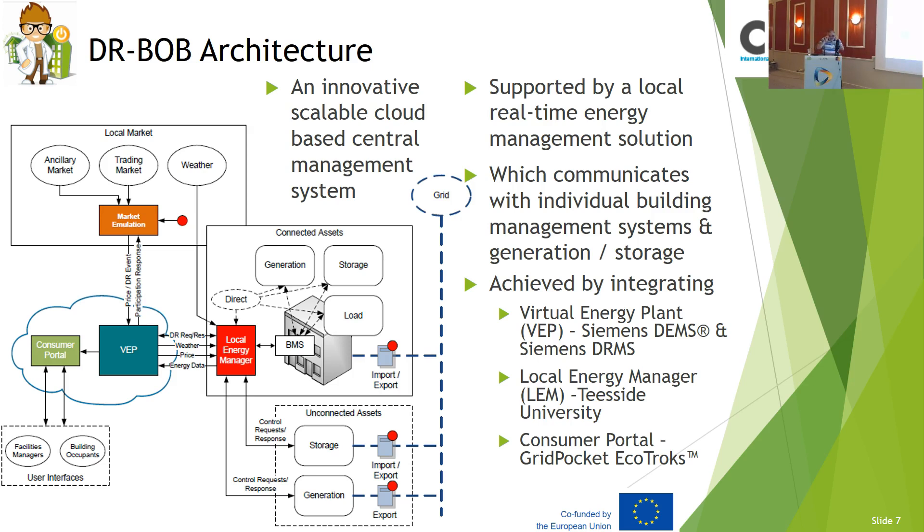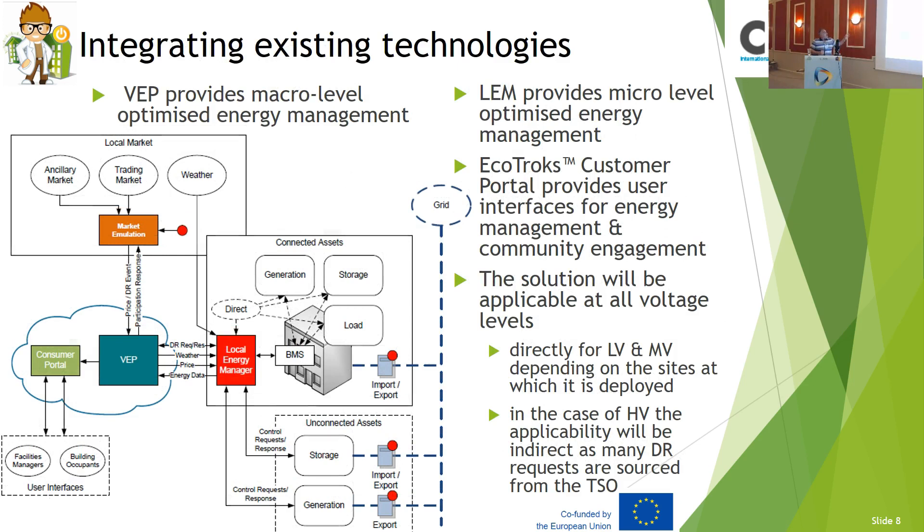So basically what we have is an innovative, scalable cloud-based central management system, supported by local real-time energy management — the LEM — which communicates with virtual building management systems to advise the customers' portal and the local energy manager on which asset to shut and how to manage the asset. The tools we have: on the left-hand side is the Siemens work — the VEP and the consumer portal. On the right-hand side, the VEP provides macro-level optimization, and the LEM provides optimized local energy management — optimizing the way that the energy is going to be used.